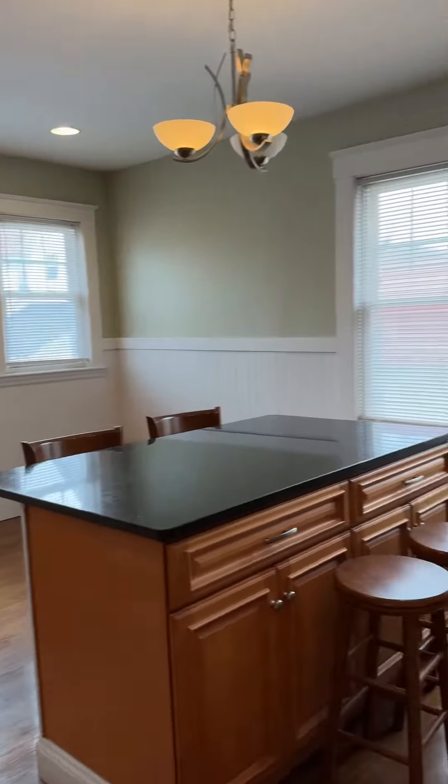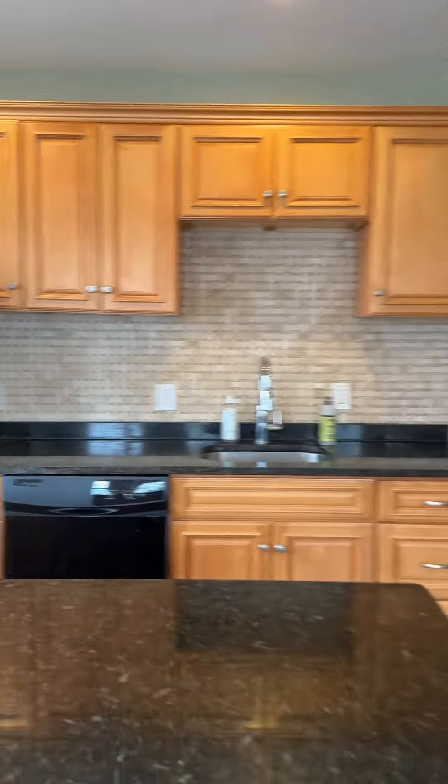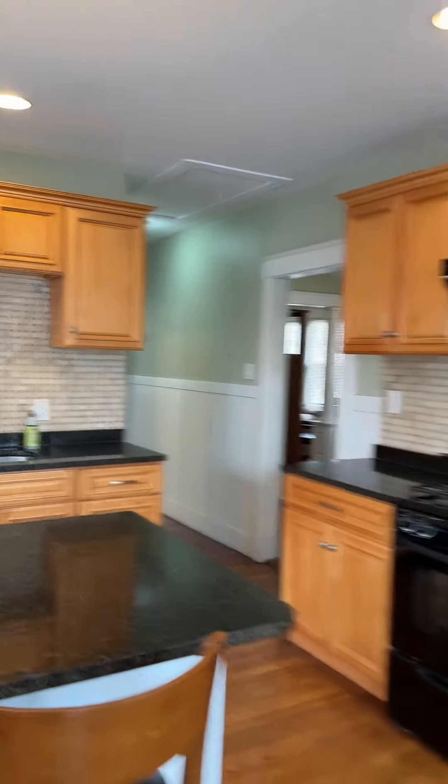Great size kitchen. Opens up into your private backyard.